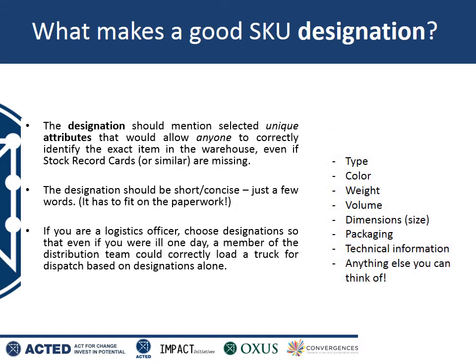The designation could include any of these items: the colour of the item, the weight of the item, the volume of the item. Picking what to put in your designation is a matter of judgement. For example, knowing the weight of a bag of sugar would be a really useful way of keeping track of that exact bag of sugar. But knowing the weight of a tarpaulin is not so useful — for the tarpaulin, you might decide to describe it as a blue tarpaulin or a tarpaulin with UN logo.